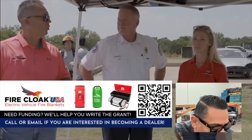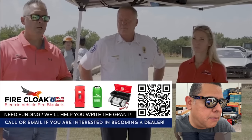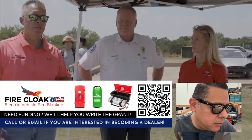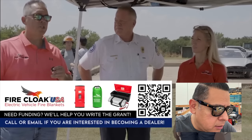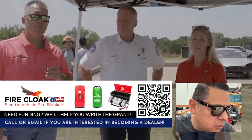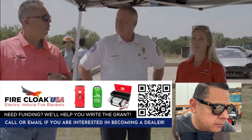Today I'm going to talk about this company, Fire Cloak USA. I'll react to their video. I don't know if we'll watch the whole thing because it's 12 minutes long, but I'll skip some parts.